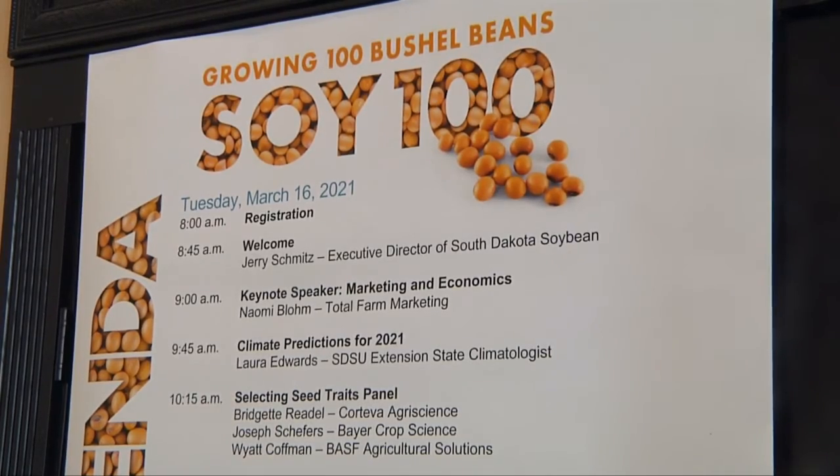That profit combined with higher production also benefits consumers, because it brings value into South Dakota, brings tax dollars into South Dakota, and jobs.